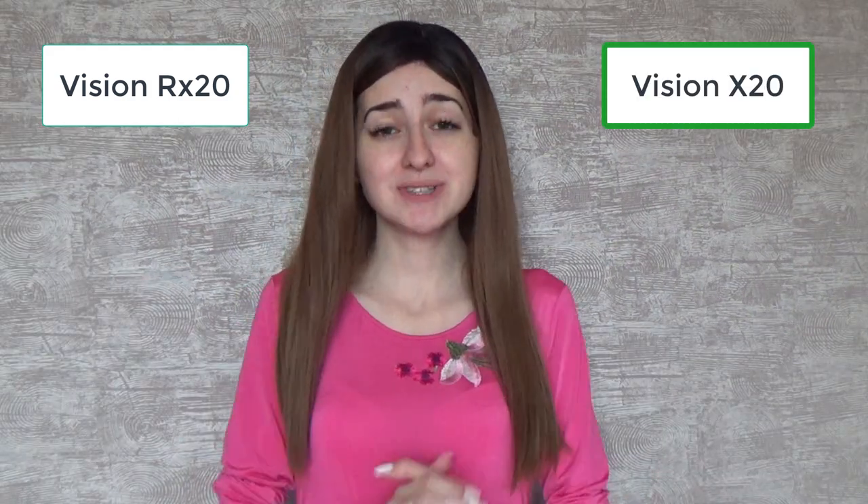In this video, I'm going to review Vision RX20, an eye supplement that is currently called Vision X20. So could this product be a scam? The old version has a pretty negative reputation, so I want to dig deep into the actual version and show you the truth behind it. All the answers in my Vision RX20 review, coming up.